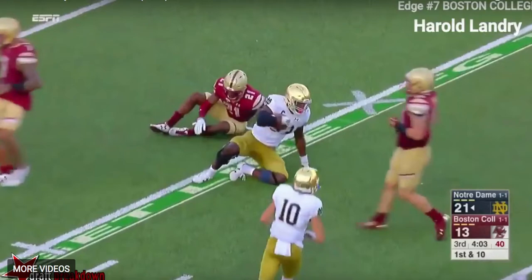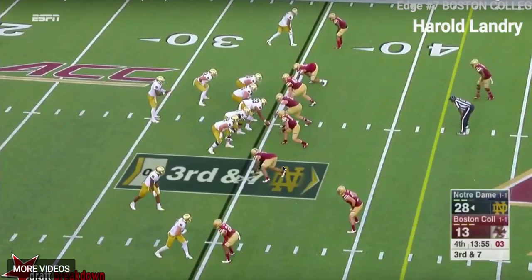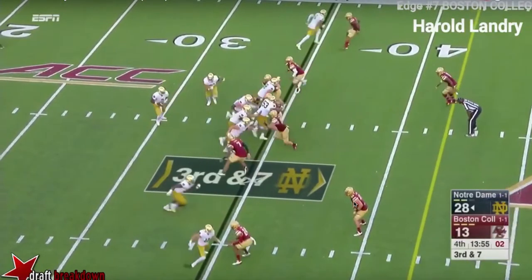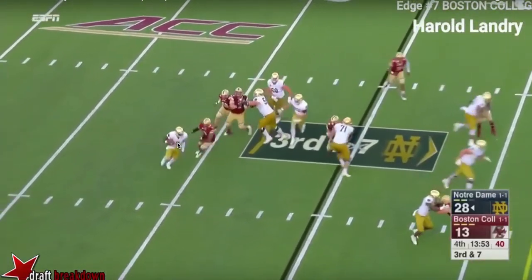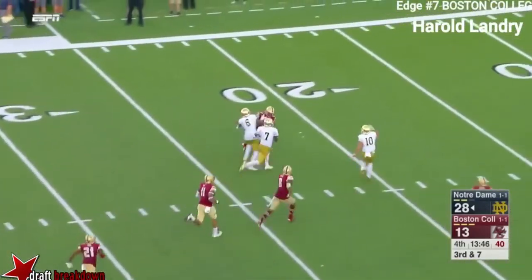The last clip I'll show is kind of the same thing. Late in the game, fourth quarter, with 13:55 left and Boston College down 15, Notre Dame runs a shovel pass. Landry does a good job along with his teammates flattening down the line to make it hard for the quarterback to execute the shovel. You'd think with his speed and explosion all he has to do is accelerate and get the quarterback — but just one lateral move and he misses it. The quarterback ends up going for a long touchdown and seals the game.